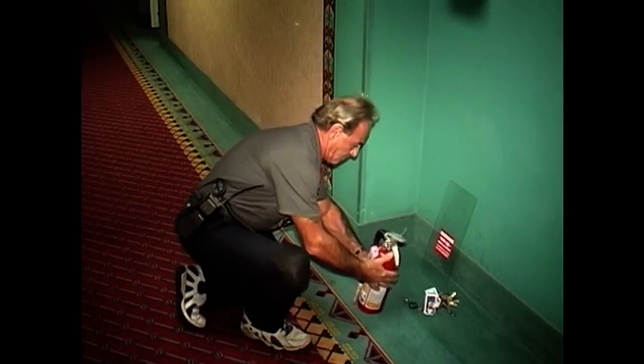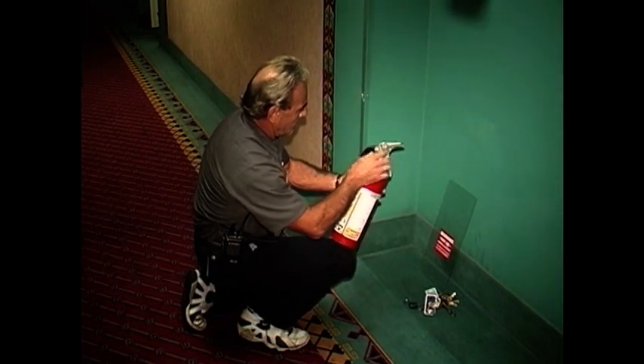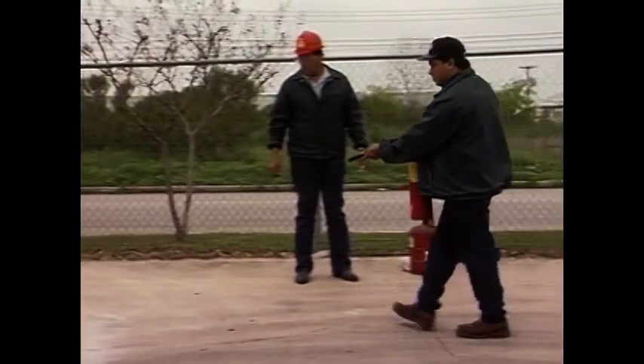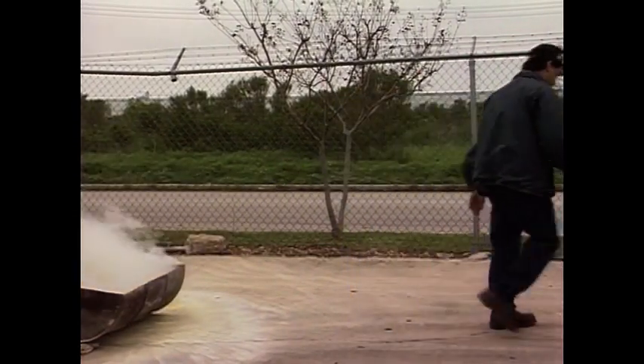Inspect extinguishers to make sure they're clean and in serviceable condition. The pin is sealed on the handle to indicate it hasn't been used, and of course to check the correct pressure if your extinguisher has a pressure gauge. Remember that once an extinguisher has been used, even if only for a second, it must be completely serviced and recharged.